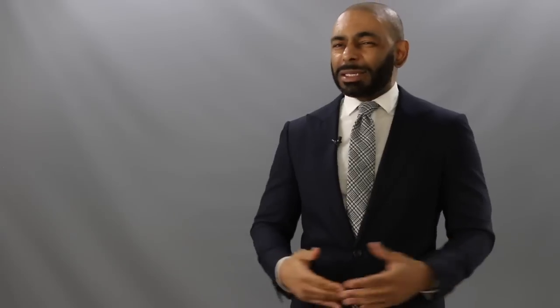Last but certainly not least on our list of the 10 bathroom essentials every stylish guy needs: get yourself a nice warm bathrobe. I'm talking about something plush — spend a couple extra bucks on it, it's worth it. And on top of that, nothing wrong with having something that the lady in your life will look even better in than you.